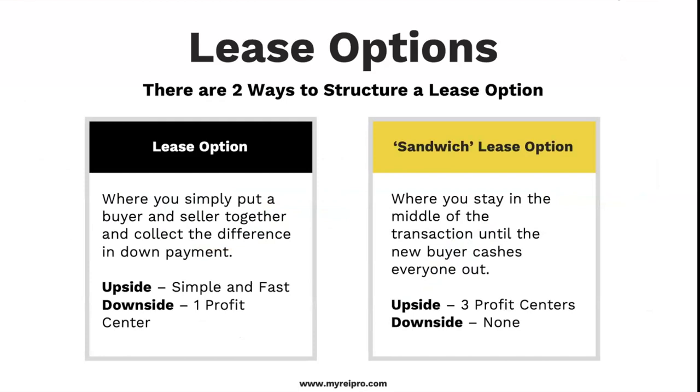There are two ways to do a lease option. The first way is simply putting a buyer together and collecting the difference in down payment, then moving on to the next deal. The upside is it's fairly quick; the downside is there's only one way to profit. The second way — the sandwich lease option — is where we stay in the middle. The buyer pays me, I pay the seller, and we keep doing this until the buyer cashes the seller out, which ultimately cashes us out. The upside is we have three profit centers.